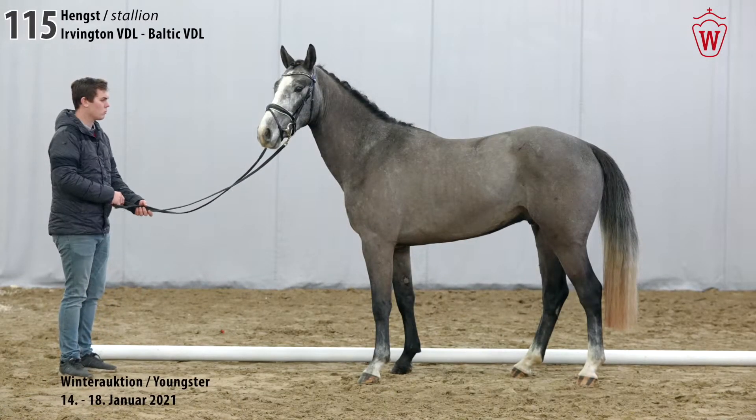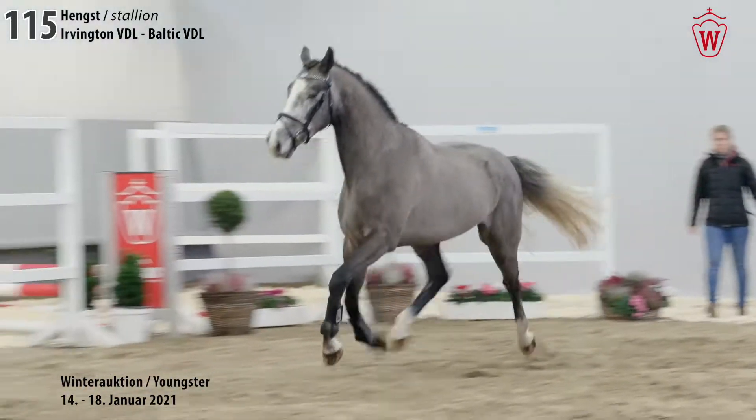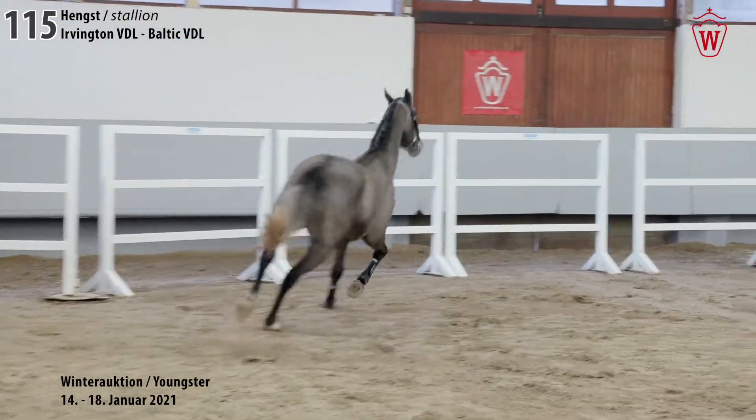Ibrahimovic, catalogue number 115 by Irvington VDL, Baltic VDL and Harley VDL. A stallion born in March 2018.